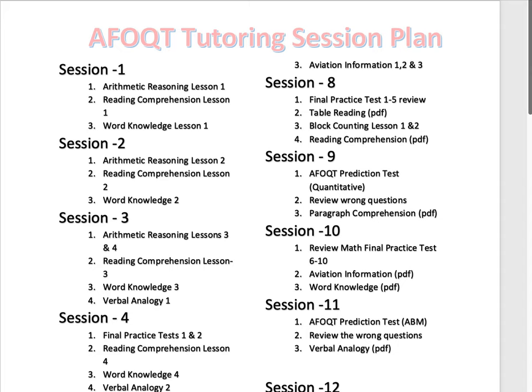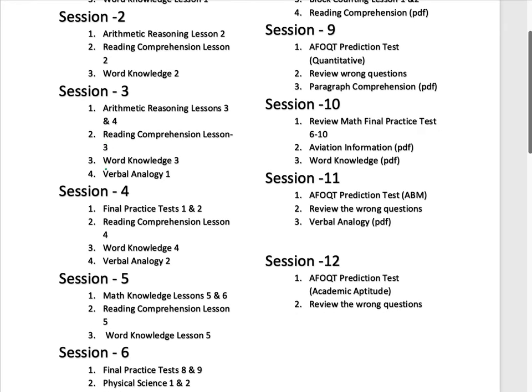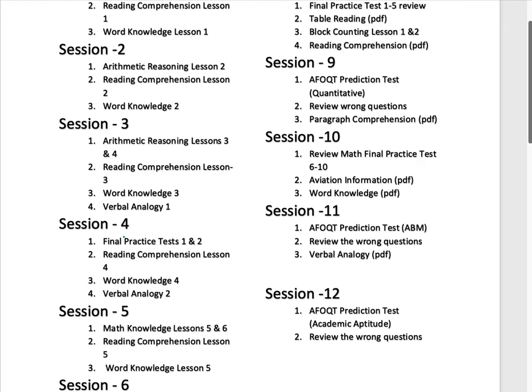You can find all these lessons in the application, which you can download from the App Store or Google Play. It's called the AFOQT Tutoring application — I'll put the link in the description. You could split the lessons maybe twice a week; that's the best practice we've seen with students. I'll show you some reviews from students who successfully passed the test with a high score.